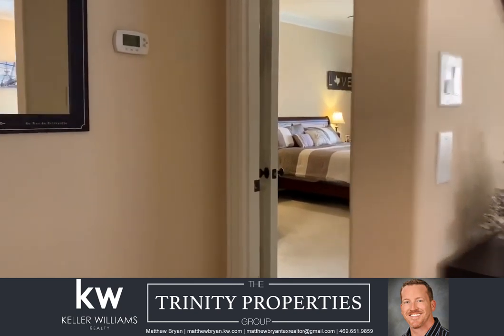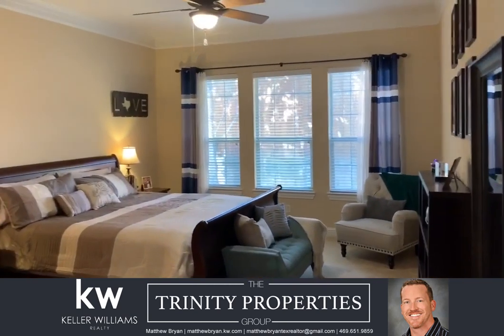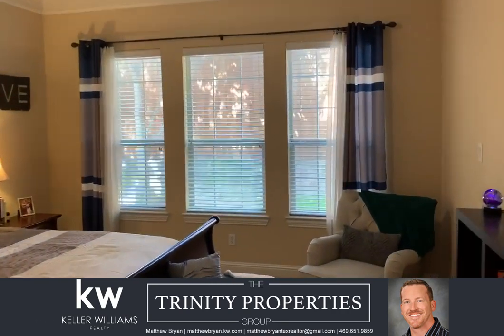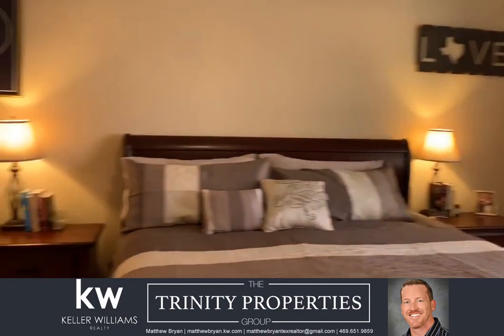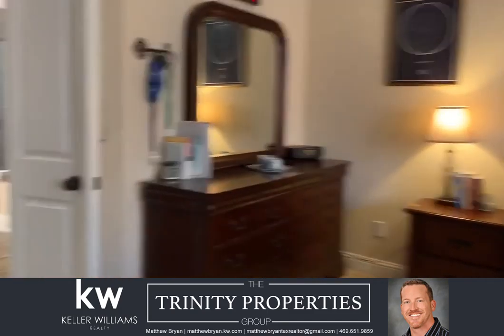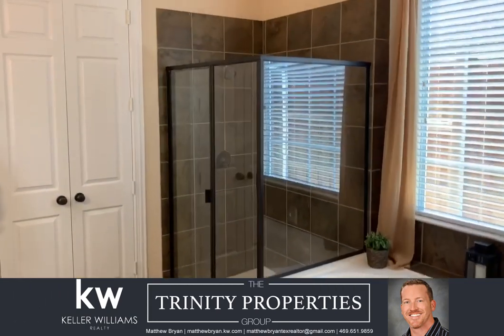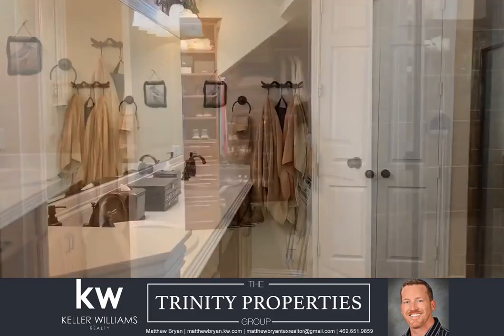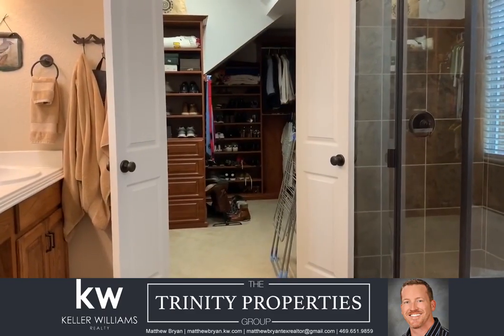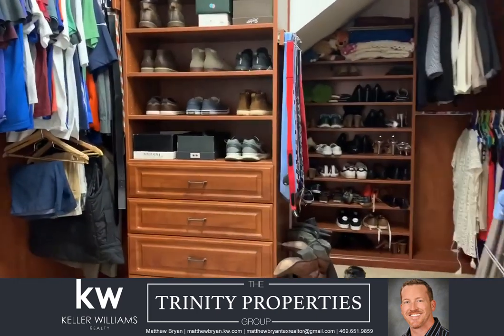And leaving the family room, we are going into the first floor master bedroom and master bath. One of the nicest upgrades in this home is this beautiful custom closet.